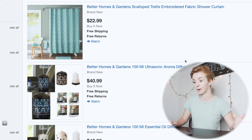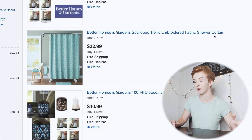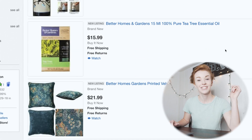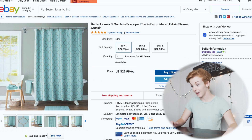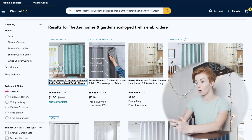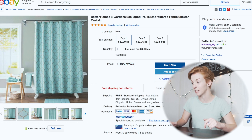Looking at their other items, they have shower curtains, oil diffusers, and a lot of Better Homes and Gardens products. Better Homes and Gardens is a good brand to dropship on eBay from Walmart. When you find another eBay dropshipper with a lot of products like this, you can look through all of their products. I'm going to use this shower curtain as an example — it's only $11 on Walmart's website but they're selling it for $22.99.